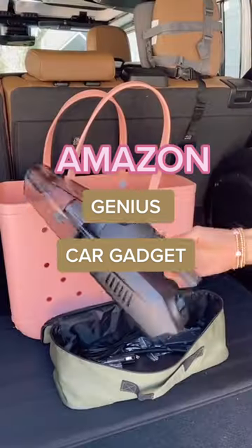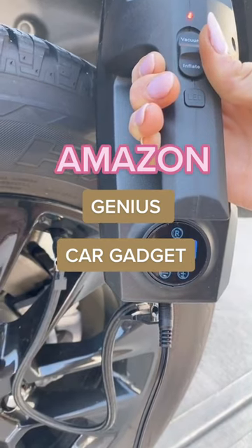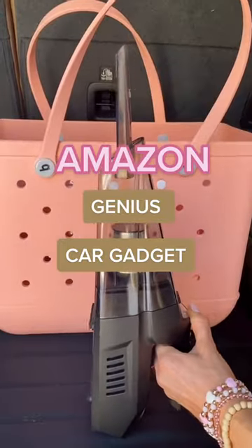Genius Amazon Gadgets. This portable car vacuum also inflates your tires and it automatically stops when the pressure value is reached. It also comes with an LED light and three brush heads that allow you to get into every crevice of your car for a deep clean.